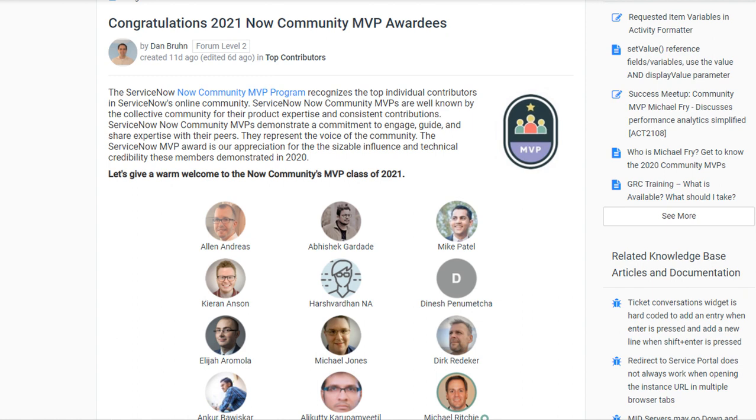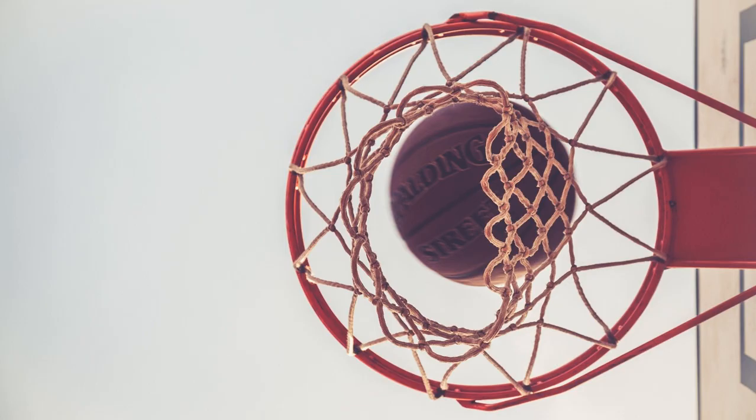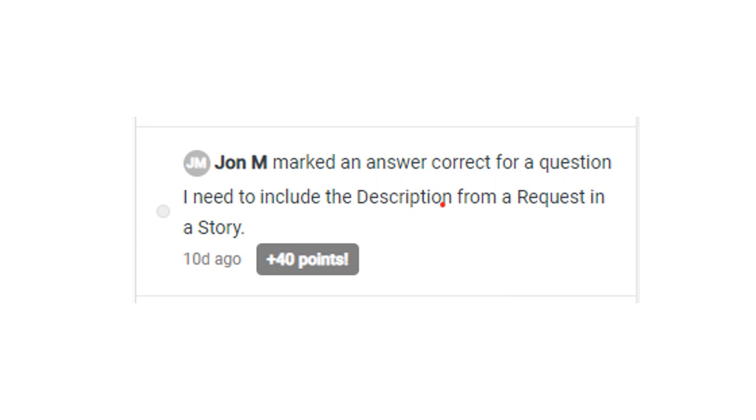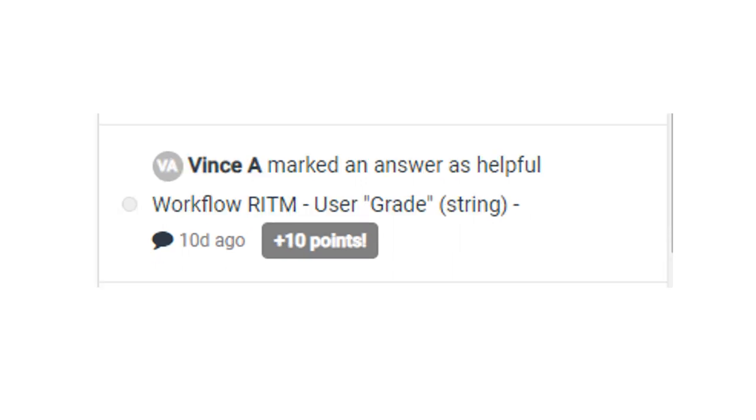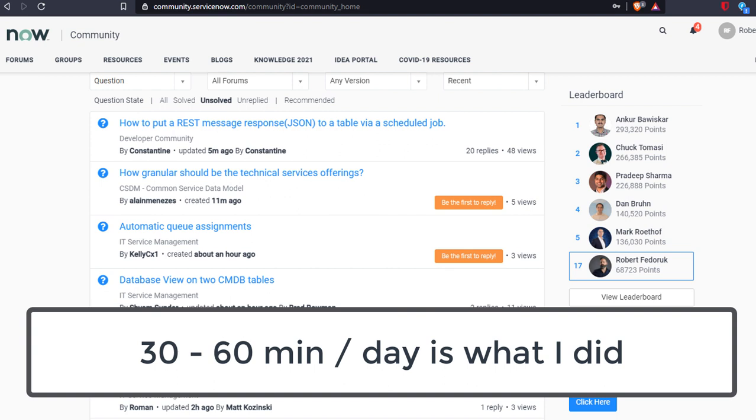Let's start with the Community MVP program. This program is focused very much around the official ServiceNow community. While not absolutely about point accumulation, that does weigh very heavily in MVP selection. So let's understand what gets you points. The highest points come from people marking your answers correct. The second highest amount of points is creating new content that users find helpful or bookmark — a bookmark is worth only slightly less than a correct answer. Next comes posts that users flag as helpful, which is worth 25% of a correct answer.